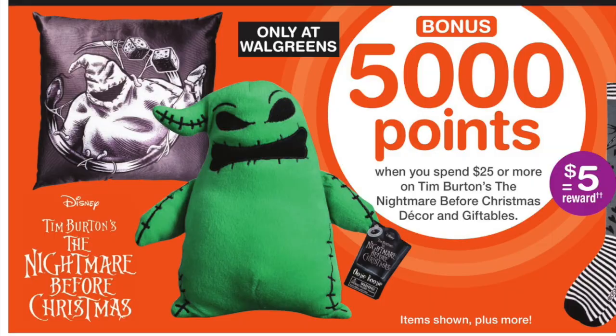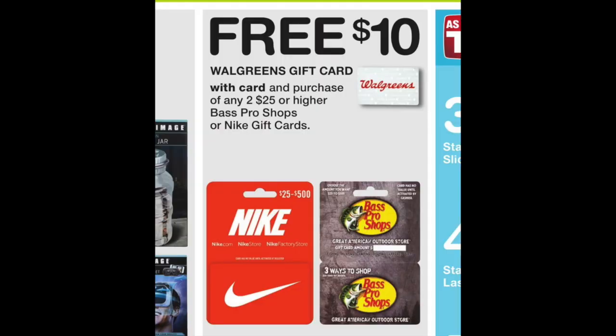And then we have some gift cards. You buy $50 of either Nike or Bass Pro Shop, and you'll get back a $10 Walgreens gift card. I think that's pretty good. So if you have to get a gift for your dad, husband, or boyfriend, this might be a great one. Or if you want to buy yourself a new pair of shoes, go for it.